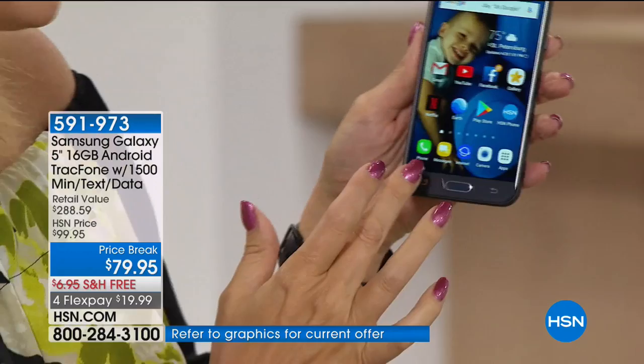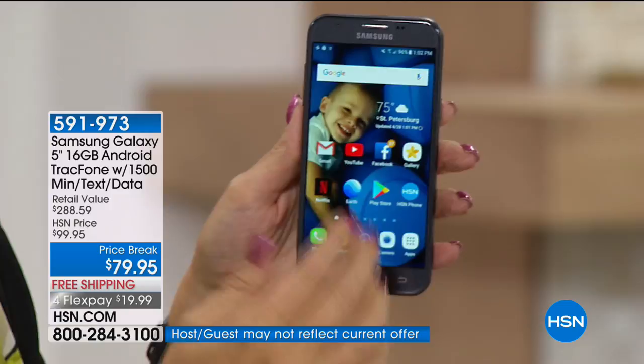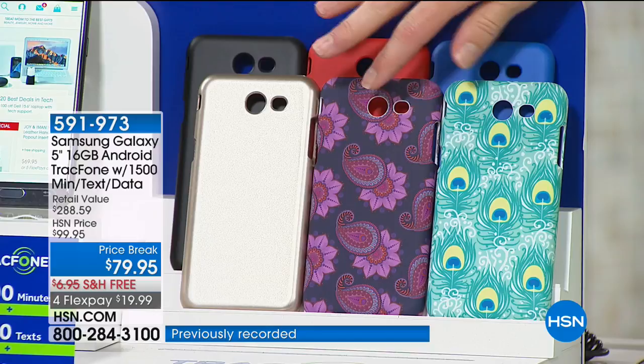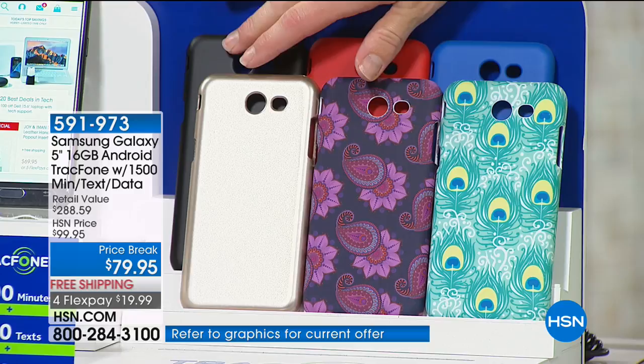When you buy a cell phone, that's when it really gets expensive — you buy the case, the car charger, all the goodies. We're including all of that as well, so everything comes to your door ready to go. All you do is choose the case option you want — we have champagne, paisley, peacock print, blue, red, and black. You choose the case, you get the car charger, you get all the minutes and texts that you need.